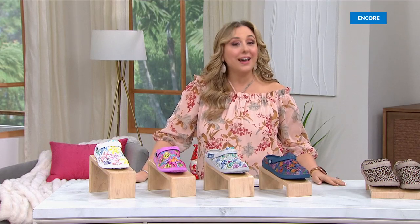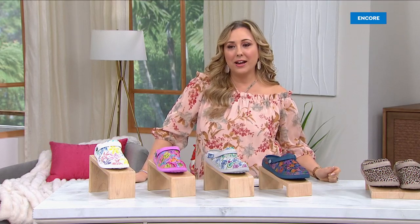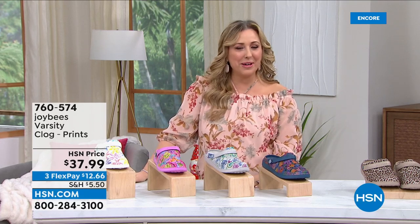Beautiful models, stay tuned — we're going to be continuing on shopping with Leslie Ann Machado, she's coming up next.